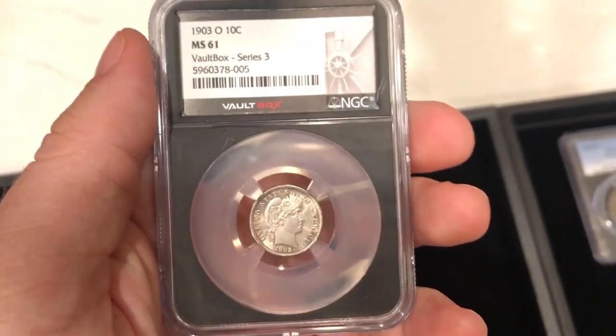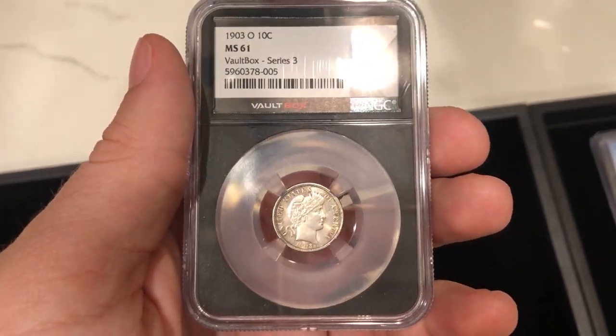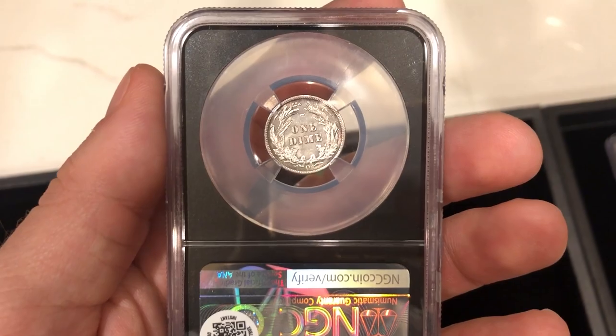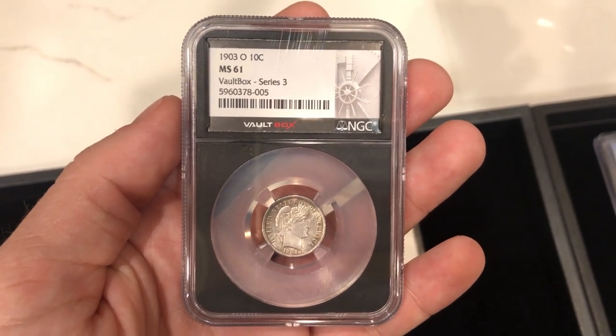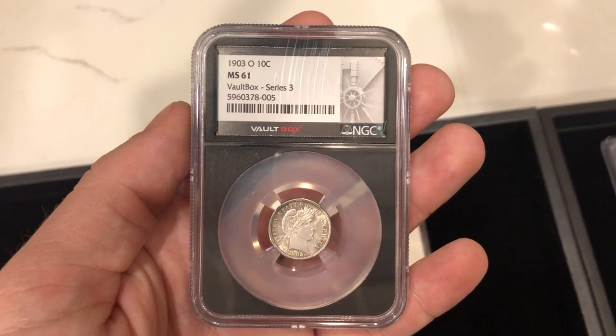Then we have a Vault Box 1903-O Barber Dime graded Mint State 61. I haven't really run into 1903-O's too often, and when this one was in a Vault Box, I wanted to jump on it because the Vault Box craze is still going on. It's definitely just a tougher type coin to run into, and it matched everything that we wanted.